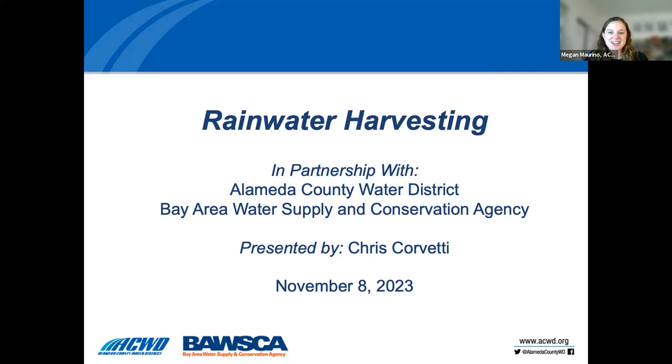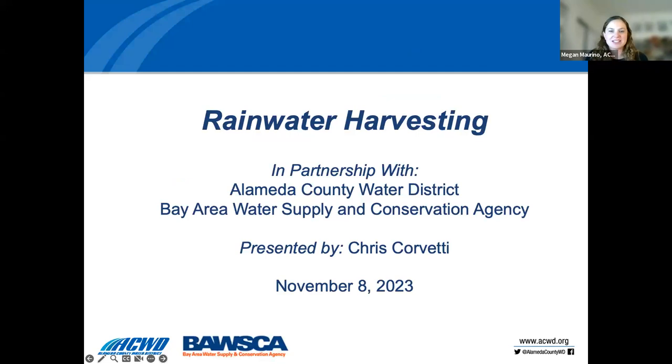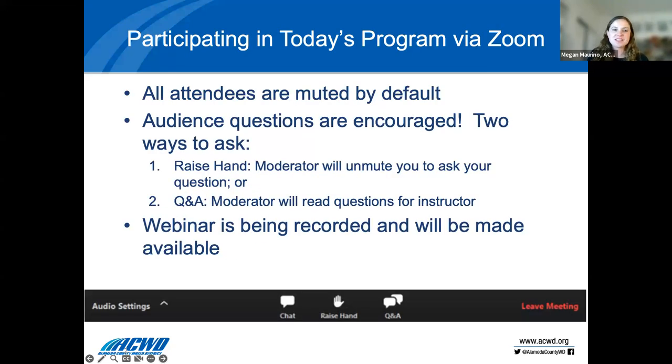Okay, let's go ahead and get started. I'm Megan Marino, a water use efficiency specialist with the Alameda County Water District. I'll be talking briefly about some logistics before we hand it over to Chris. All attendees will be muted by default, but we are encouraging questions. Please put your questions in the Q&A, or if really urgent, you may raise your hand, but we will save time for questions at the end.